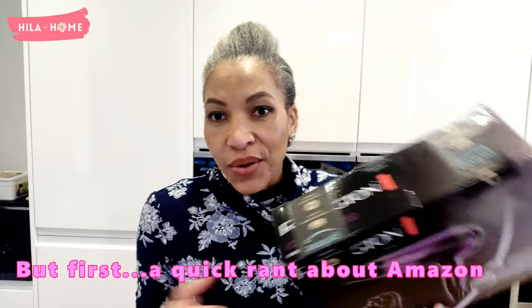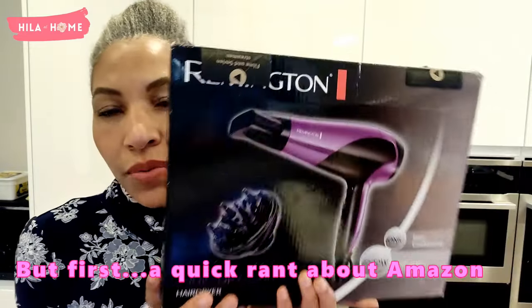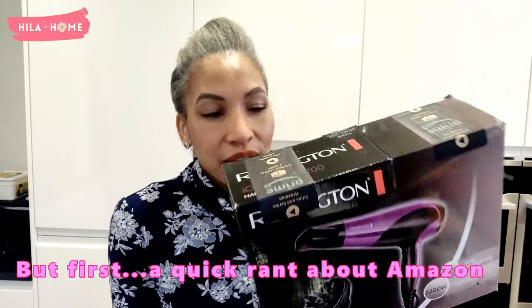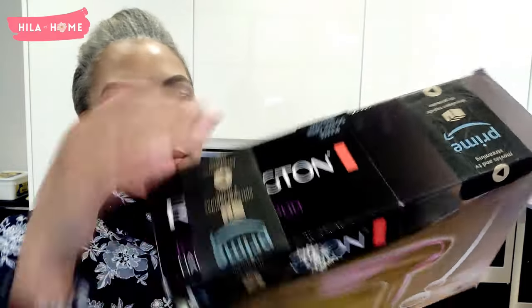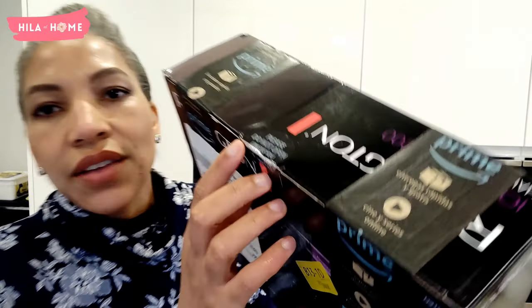It turns out Amazon no longer bothers with packaging, because this is what rocked up on my doorstep — and it was a rainy day and I was very annoyed. Because of COVID rules, when they deliver things now they don't hand them over to you; they put them down and you have to pick them up. It was just sitting outside, not in a box, with the Prime wrapping and the label with my address on it.